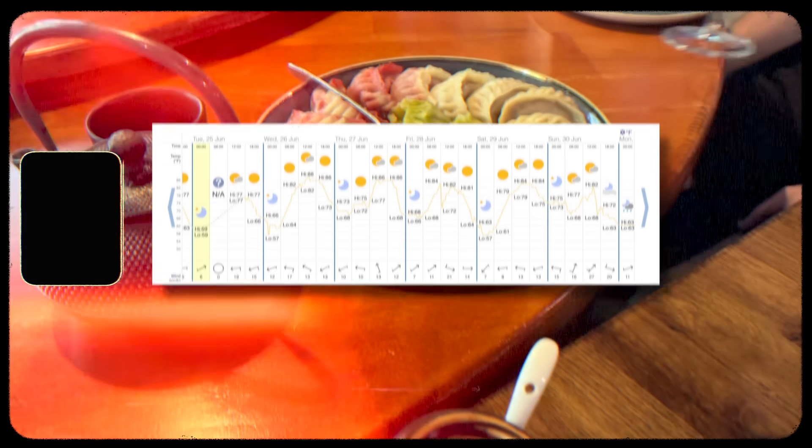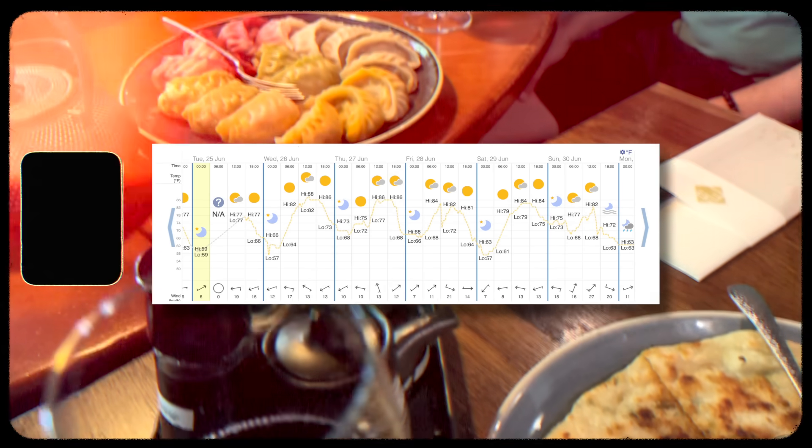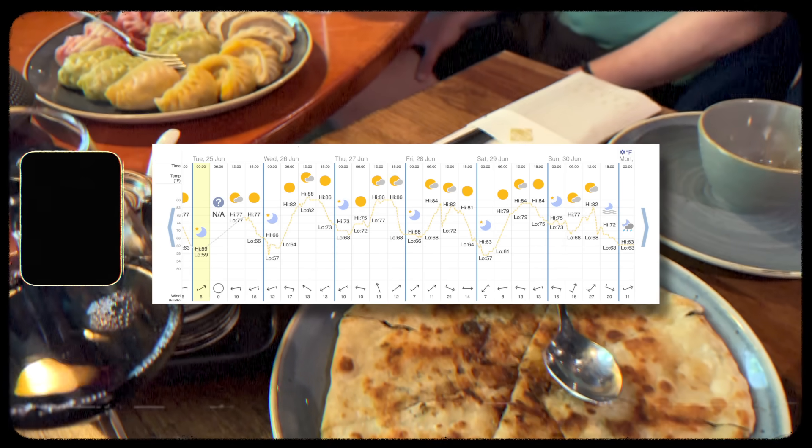I do want to note here that when it comes to packing light, planning ahead is critical. That means you need to think about what kind of activities you're going to be doing, events you'll be attending, and what the weather is going to be like when you're traveling. We are traveling to Germany for my father-in-law's 85th birthday, and the weather on average is going to be hot, with average temperatures in the 80s and 90s, with a few cooler days here and there.